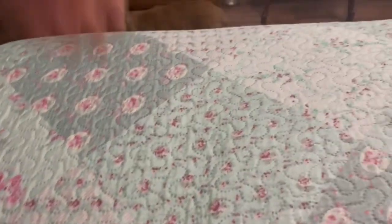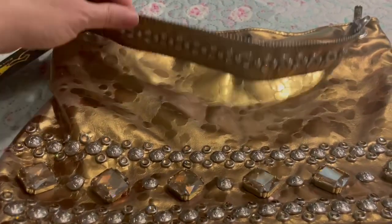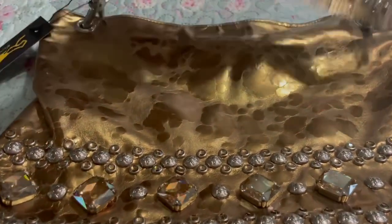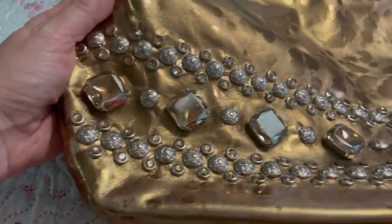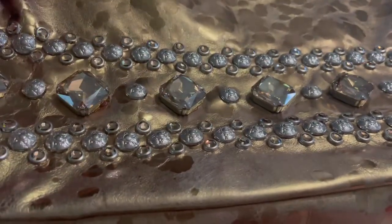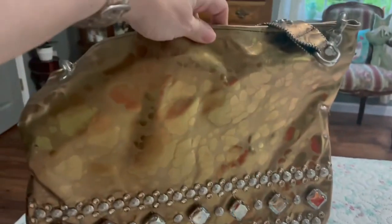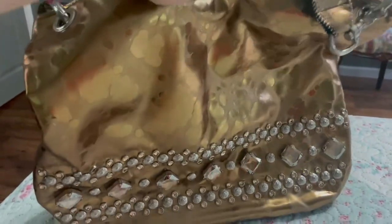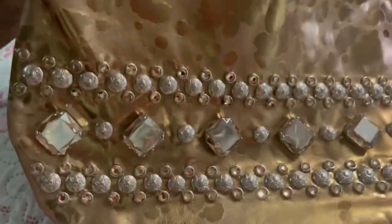The next bag I want to show is by Kirkman. I ordered this bag from their Hot Diggity Dog sale last year — I purchased one from them as well. This is the bag; it's just all blinged out. In the picture that I saw, it looked like a bright gold, but once I got it in person it's more of a bronze, which is totally fine with me.